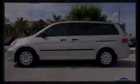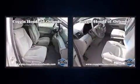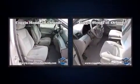Climb inside the 2009 Honda Odyssey. It features an automatic transmission, front-wheel drive, and a 3.5-liter six-cylinder engine.